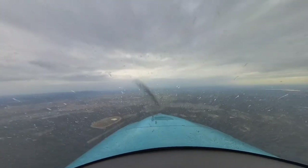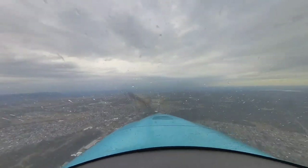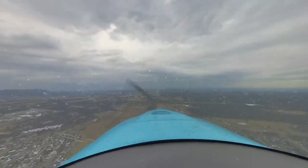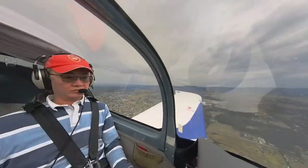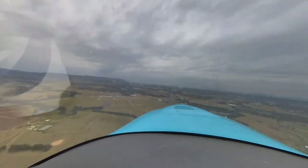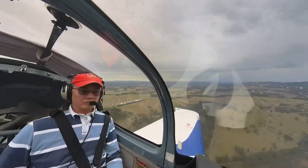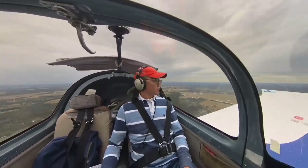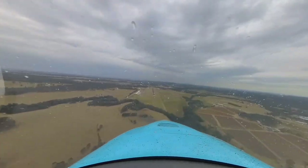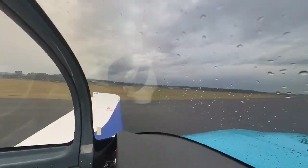I'm slinging in the rain, just slinging in the rain. What a glorious feeling, I'm flying again. I'm laughing at the clouds. And welcome back to another flying vlog. I get to fly the South African Sling LSA. We encounter a light shower as we approach Cessnock — thus, I was slinging in the rain.